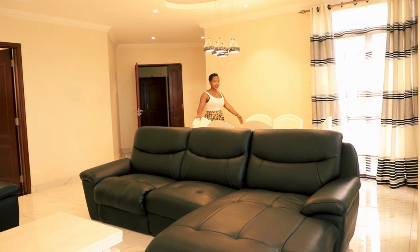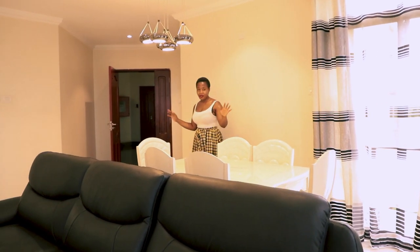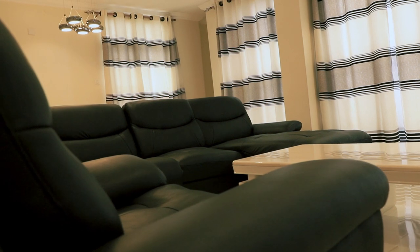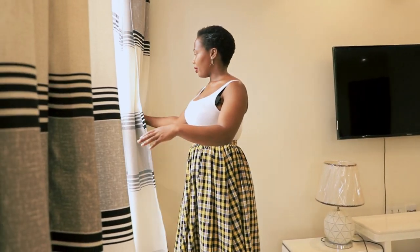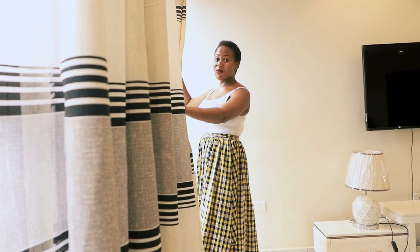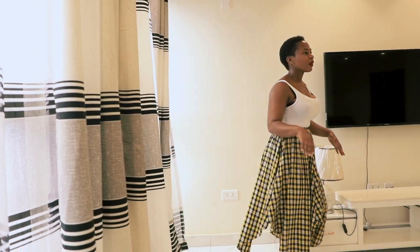Right here is the dining area. You have a very lovely floating light right above the dining table where you can sit and enjoy a meal with family or friends. Right over here is the living area with nice black leather couches, a center table, and a very big glass window and door that overlooks the neighborhood, giving you a very nice view from the living room.